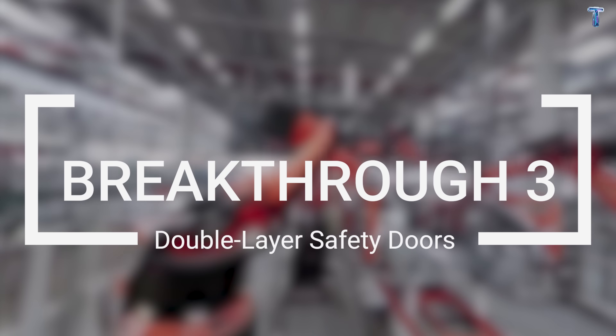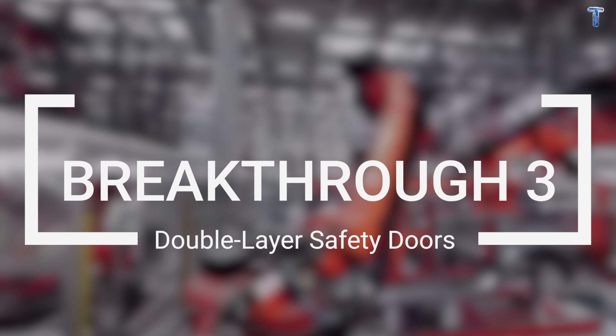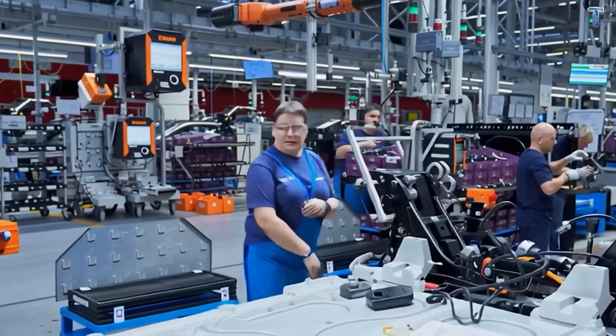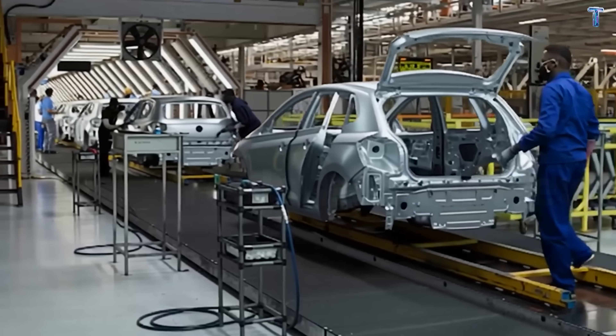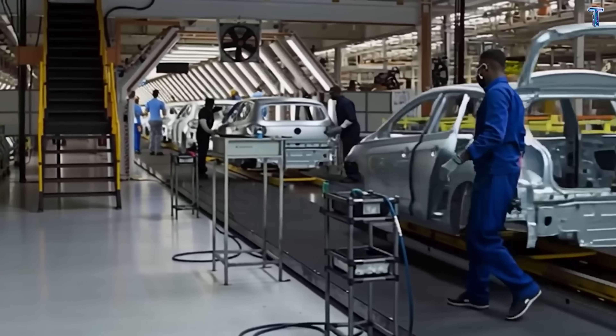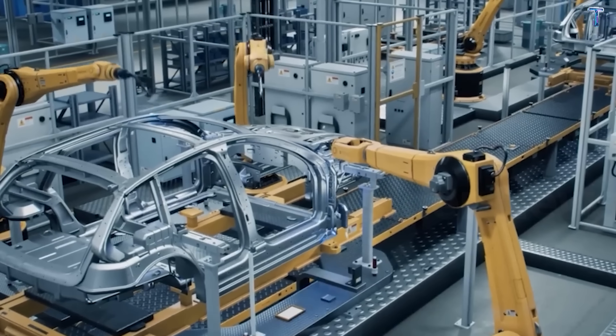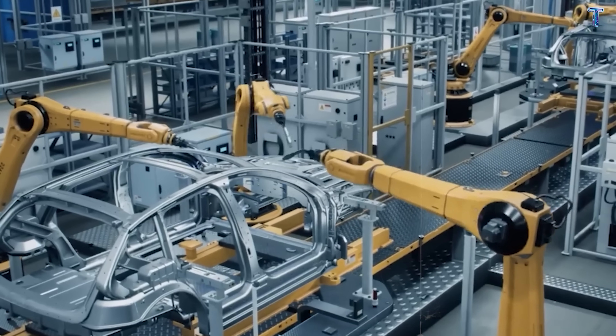Breakthrough 3: Double-layer safety doors with manual backup. According to Bloomberg, there were over 140 complaints — mostly from Model Y owners — about electronic doors stuck when power failed during crashes or fires. Kids and elderly passengers couldn't get out. People were trapped.